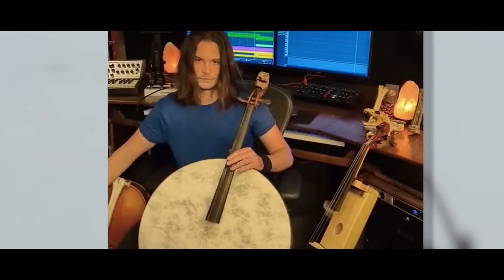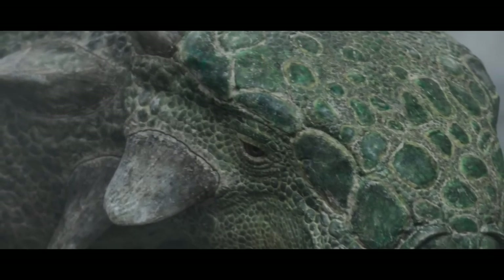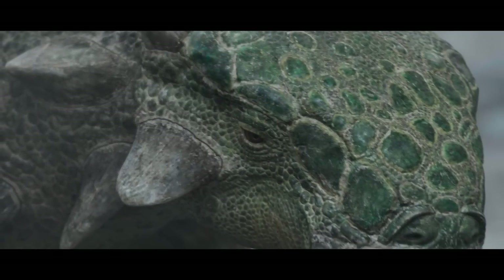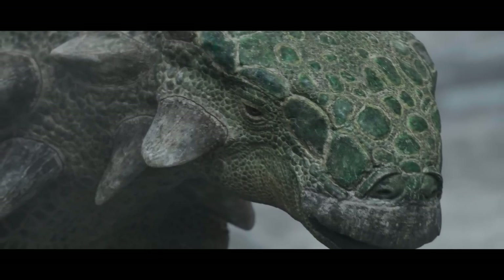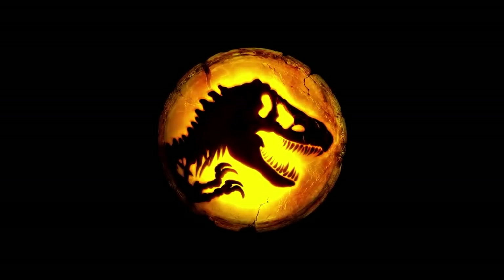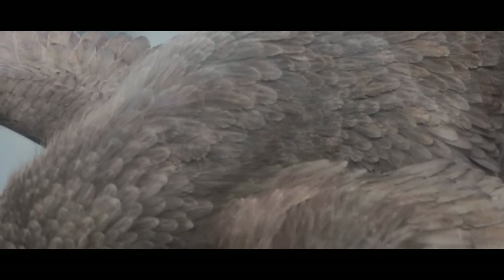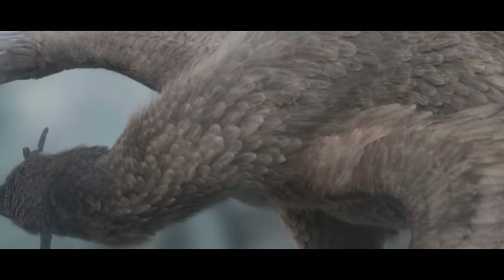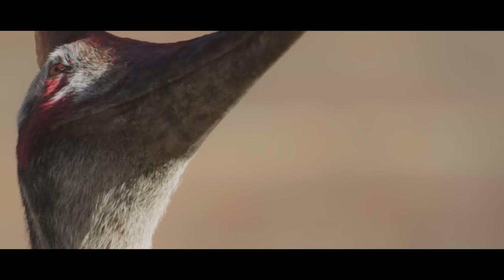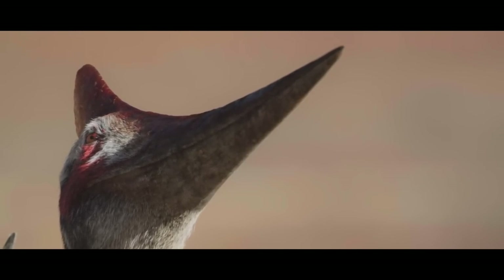I don't think it is exaggerating to call Prehistoric Planet not just a successor to Walking with Dinosaurs, but a superior production aided by Hollywood money and cooperation among everyone involved. No one's expertise was thrown out by executive meddling or a director's personal preference. It would be a crime not to shout out the animators and CGI artists that worked on this project, something Apple and BBC apparently couldn't spare the time to do with their credits.